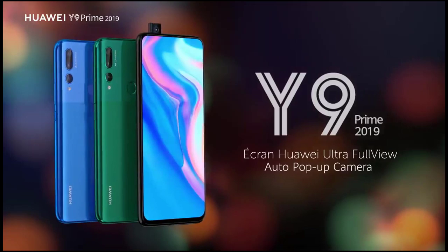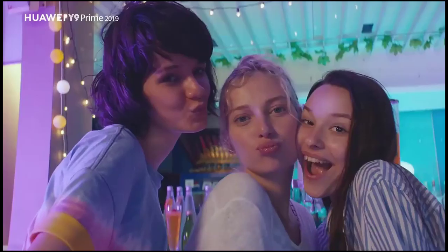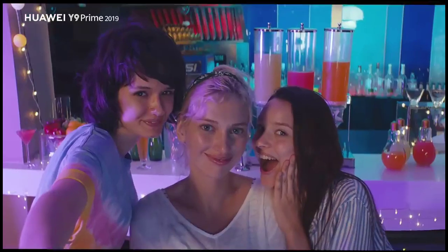The Huawei Y9 2019 price is based on the features offered. It is market-competitive and budget-friendly.